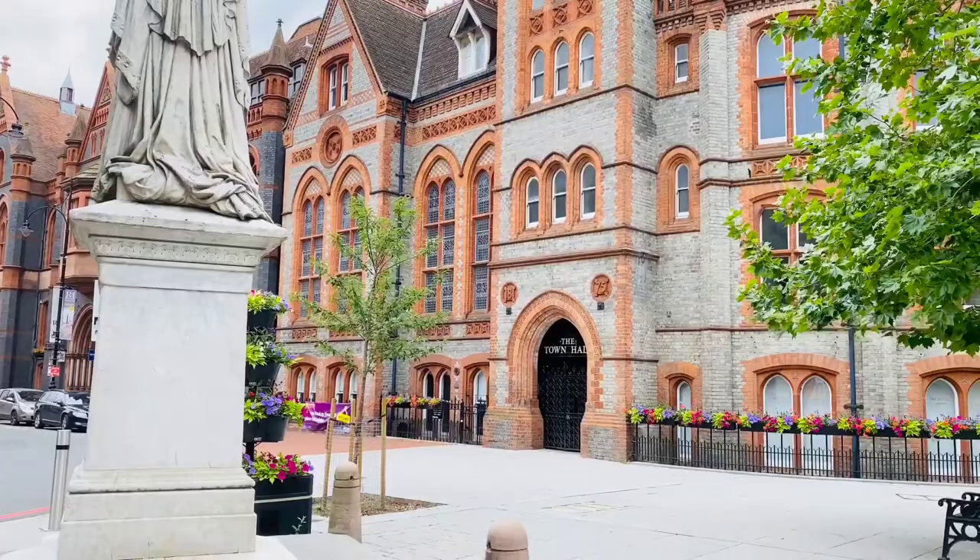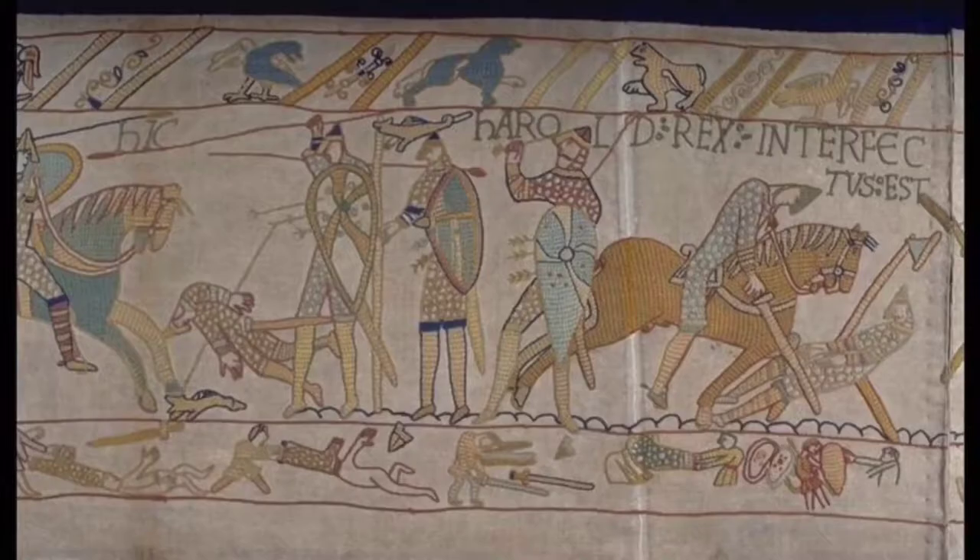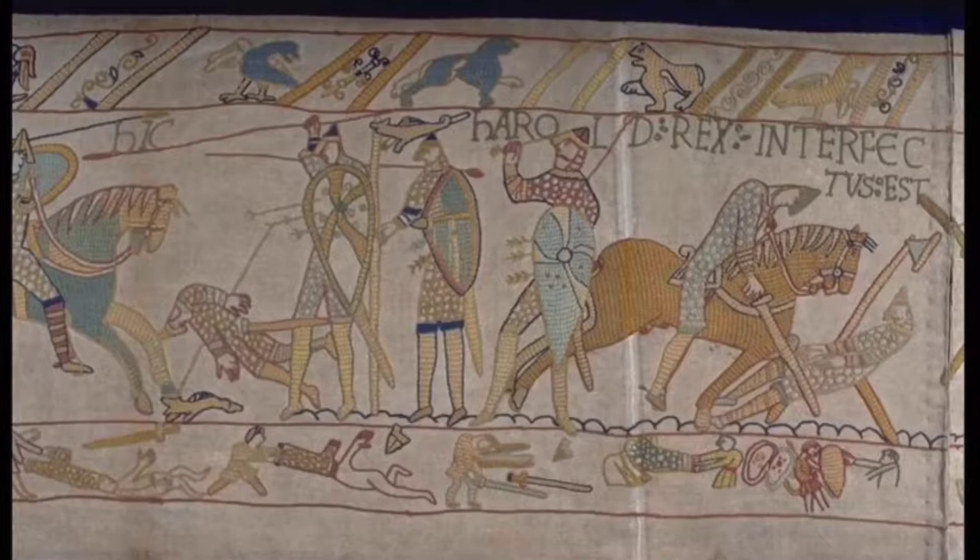If you get the chance, do go into Reading Museum. Did you know that it contains the only full-sized replica of the Bayeux Tapestry?